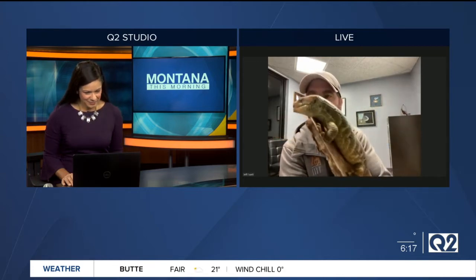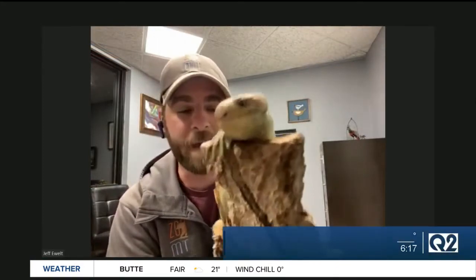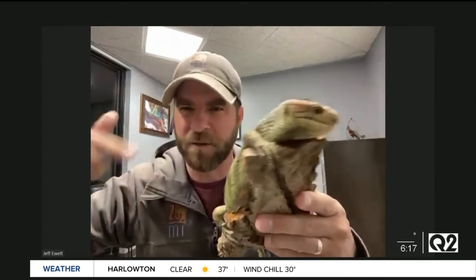Oh my gosh, look at this cutie. This is Gizmo, our prehensile-tailed skink. A lot of people don't even know these animals exist. Look at how cute that little face is — it's almost like he's smiling at you. This little animal is found up in the northern reaches of the Solomon Islands, which is northeast of Australia. They're called prehensile-tailed skinks because he's got this really cool tail and it wraps around whatever it touches, just like monkeys using their tails in the trees to hold on.